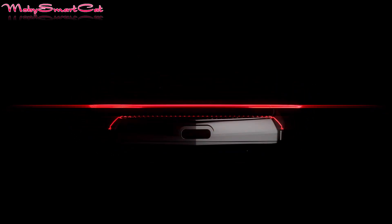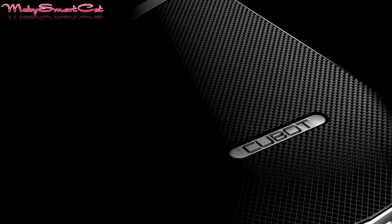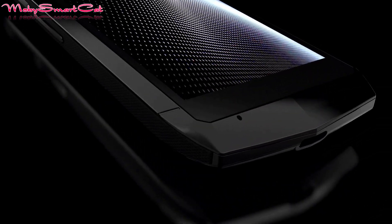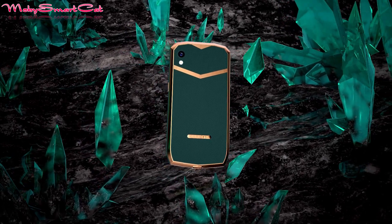Hello guys! Cubot has officially launched the latest mini-series smartphone named Pocket. Designed for convenience and extreme portability, this 4-inch mini smartphone gives you all the necessary and exciting features of a modern phone, but in a lightweight and compact design that can easily fit in your palm.